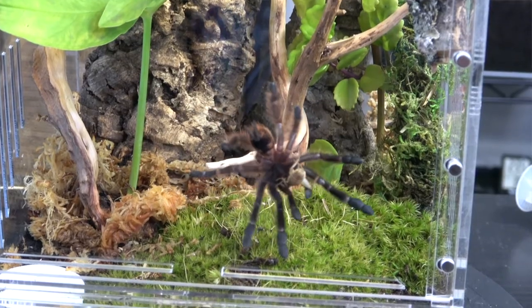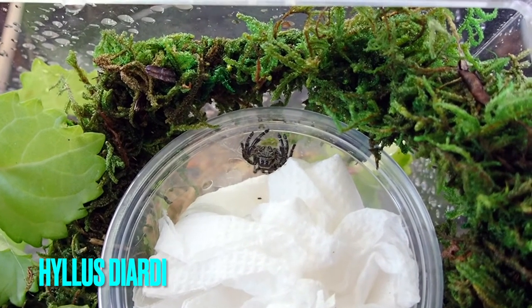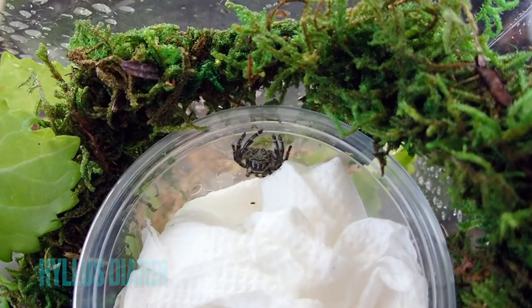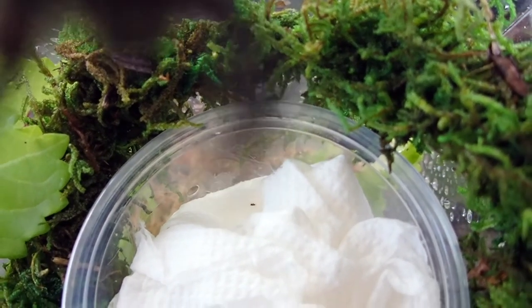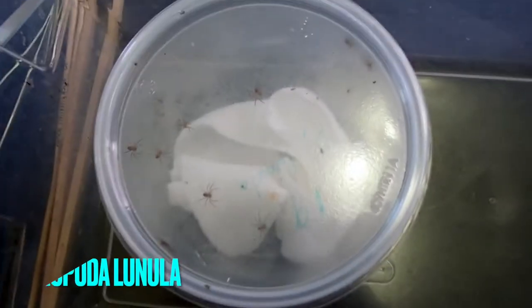Before we get to it, let me give you a few updates. Here is an unboxing I will show you next week — it's a male Hylos diardy heavy jumping spider. I had two pairs but both males died and I don't know why.